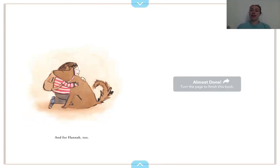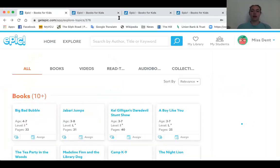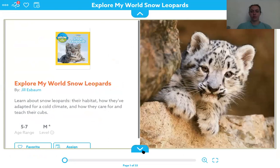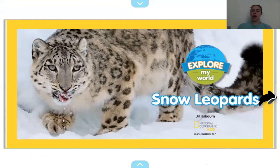All right, guys. I hope you enjoyed that little book. So now I'm going to read about snow leopards.